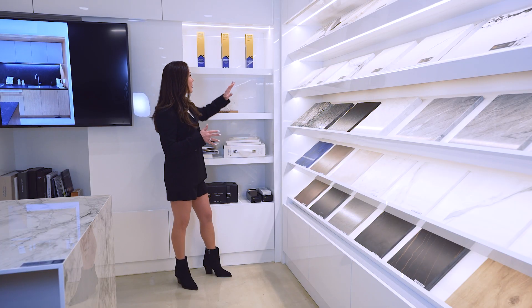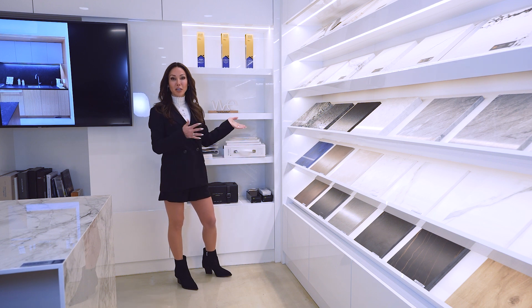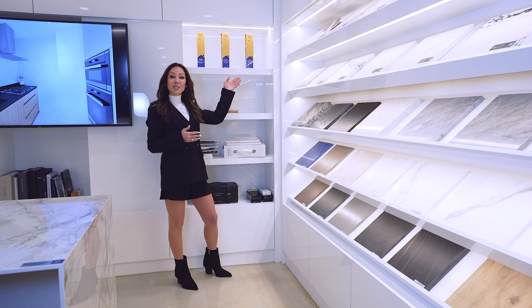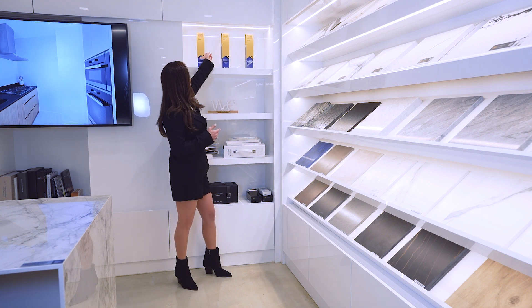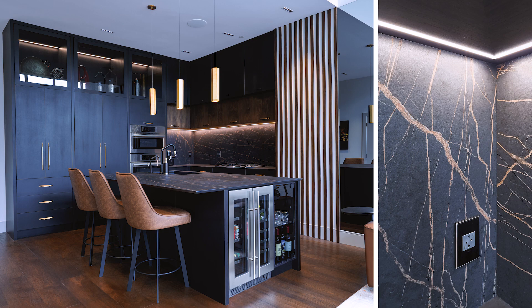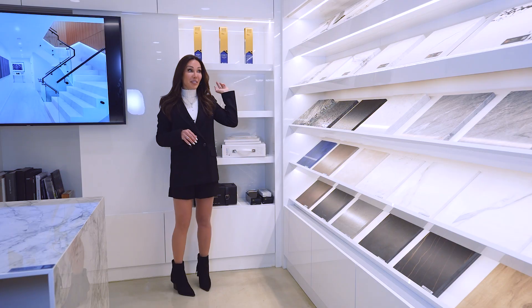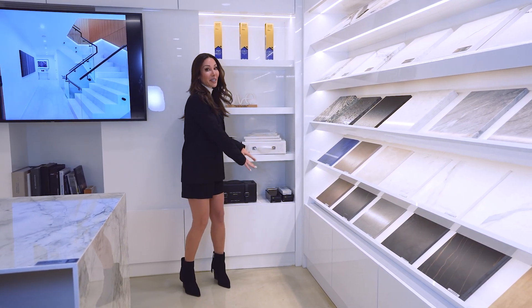We also have a shelving area to display any decoration items, and my client used it to display awards they won. This one is actually a joint award — it's for a kitchen that I designed, and they did the actual countertop and installation for me. So it's amazing. I'm hoping more awards get displayed all the way down here.